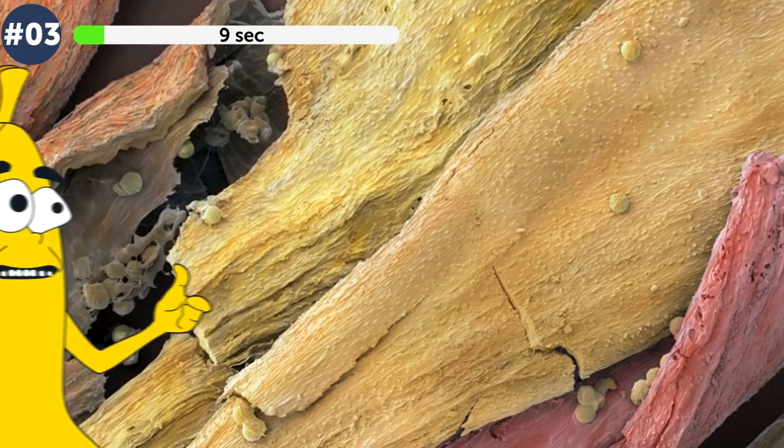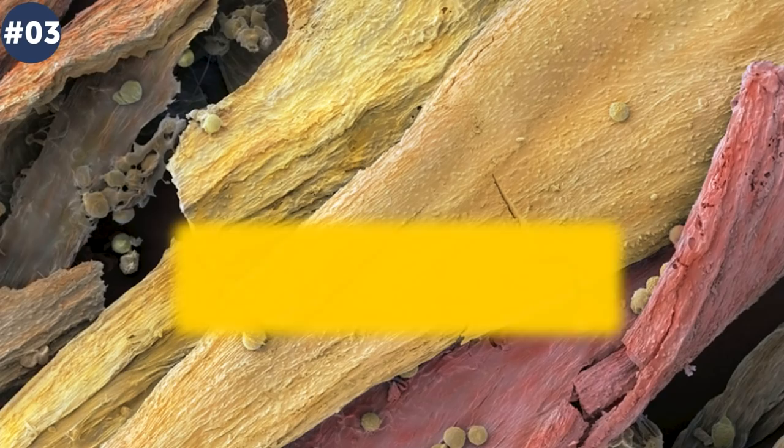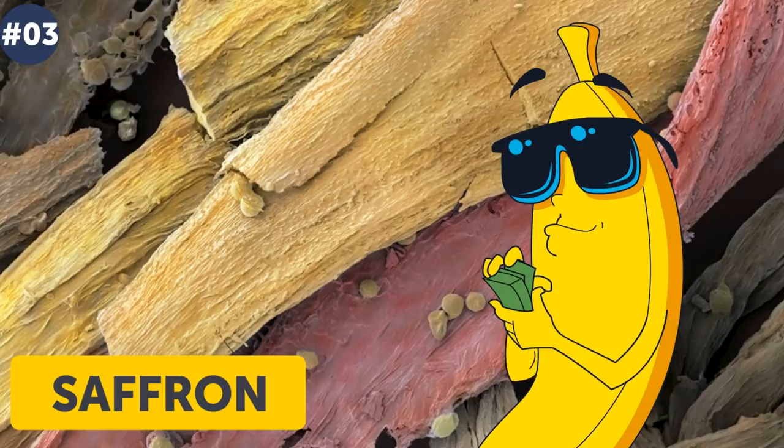Number 3. This looks pretty — are these some colorful pieces of wood for decoration or some exotic tree bark? Actually neither. This is the costliest spice that exists in the world: saffron. To get just 0.033 ounces (one gram) of it, you will need more than 150 flowers. This spice is bought or sold for as much as 5,000 US dollars per pound.